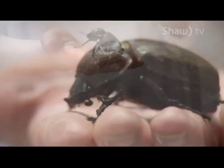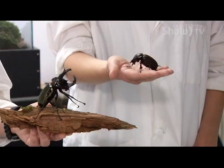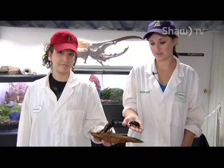Males and females actually look so different that initially scientists thought they were different species — they didn't realize it was a male and female. Beetles don't actually change size once they turn from a grub into a beetle; they're full grown at that size and are never going to change. This is the size of the female compared to the male — she is a lot smaller and will always be smaller.